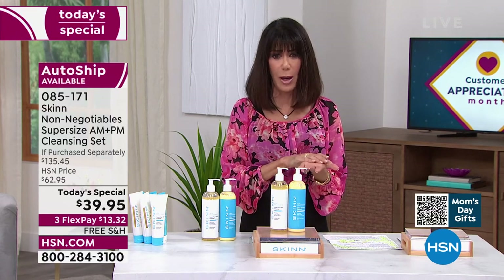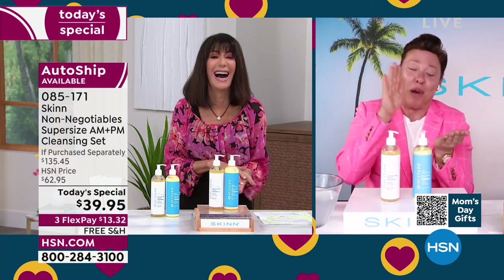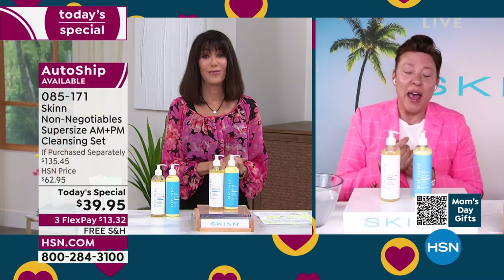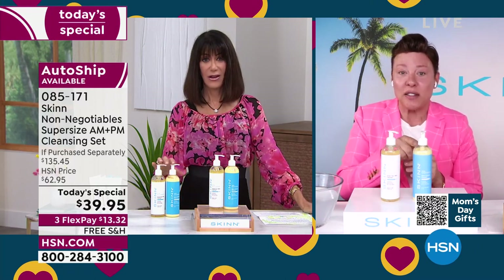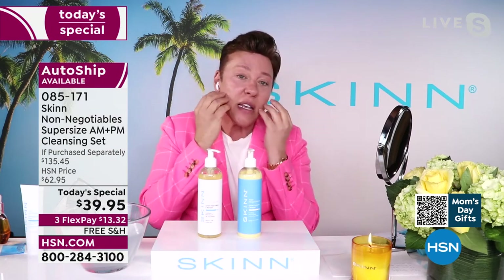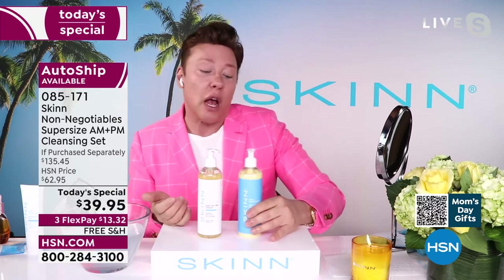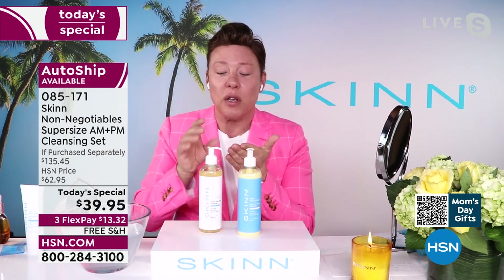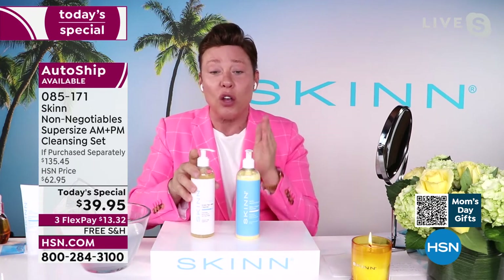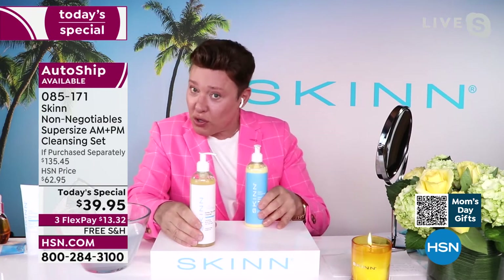Do you use more than one pump? For the evening cleanser I do about two pumps and I love it — sometimes I'll use it as a mask, leaving it on for 10 to 15 minutes, and the enzymes soften the skin so much. For the AM, just really simple — you'll go through two of the PM before one of the AM for most people. You could also do double cleansing: take your makeup off with the PM and then cleanse again at night. The AM I even use to shave — that little bit is more than enough.